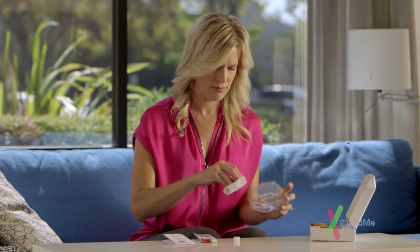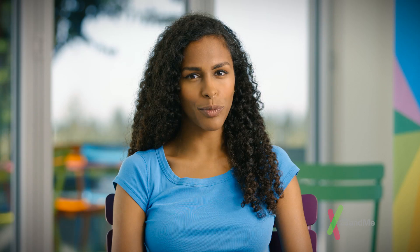Did I mention there are perks to getting certain family members tested? To find out more, watch our Getting Your Family Tested video.